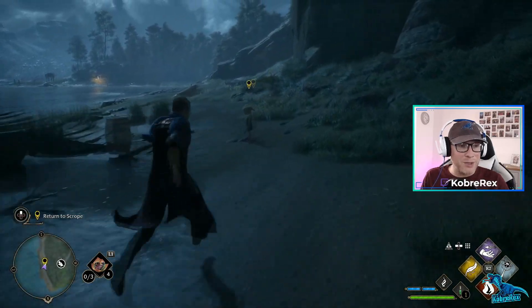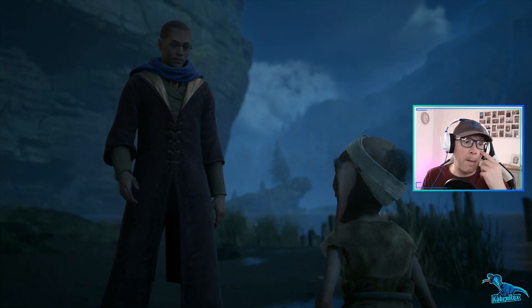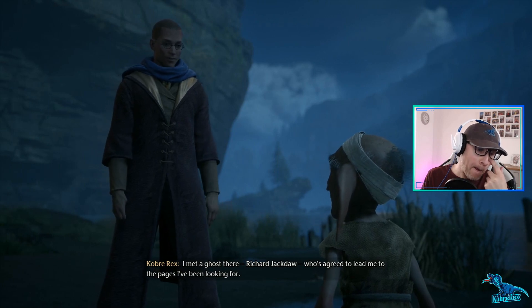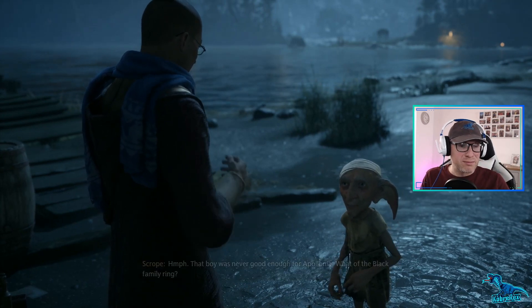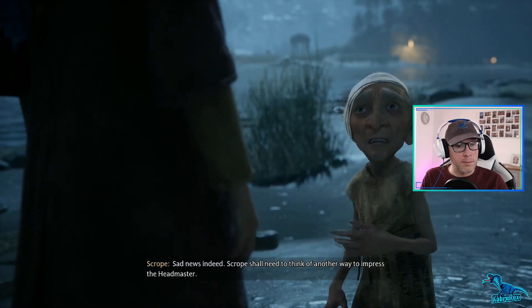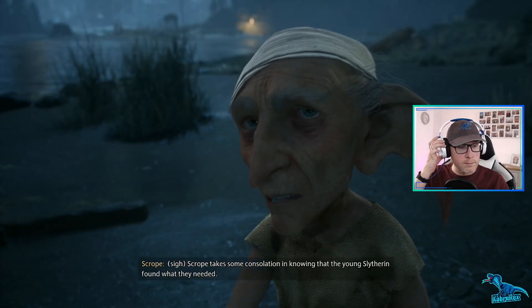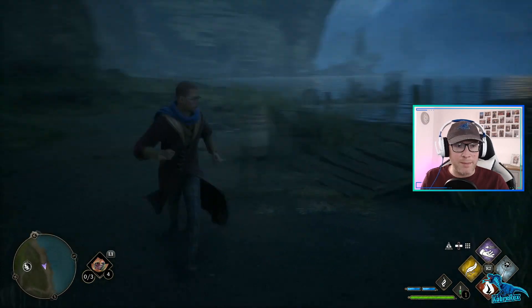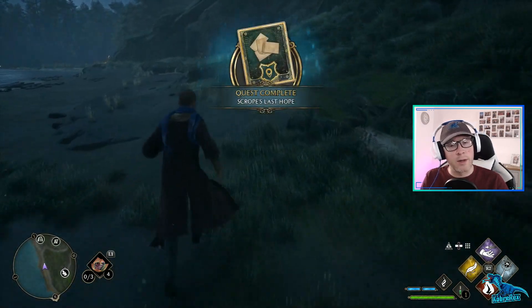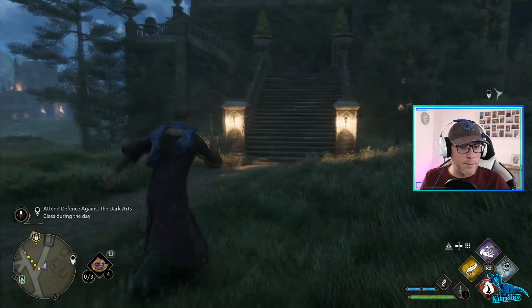Hello Scrope. Thanks to you I was able to enter Apollonia's grotto - the toast was the key. I met a ghost there, Richard Jackdaw, who's agreed to lead me to the pages I've been looking for. That boy was never good enough for Apollonia. Oh, what of the Black family ring? I'm sorry to say that Jackdaw sold it long ago. Sad news indeed - Scrope shall need to think of another way to impress the headmaster. Scrope takes some consolation in knowing that the young Slytherin found what they needed. Thank you again, Scrope - you're a credit to house elves.